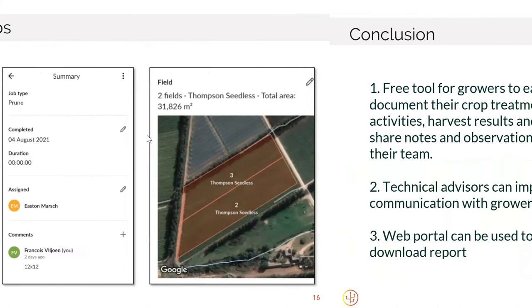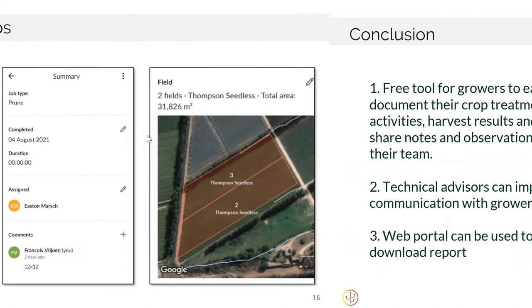Thanks Francois for sharing a little bit about your own experience. Francois and I will both be available in the breakout room. Just to wrap up: it's a free tool. The mobile app is free for crop treatment activities, monitoring harvest, and sharing notes. You can always view your data in the web portal. The first point of purchase is really around exporting treatment reports, and there will be additional features coming in the future. You can download it and come chat with Francois and me in the breakout room, or feel free to take my contact details and follow up with me at a later date.